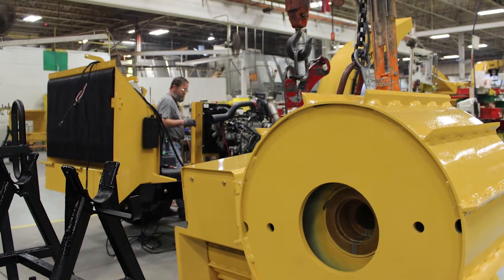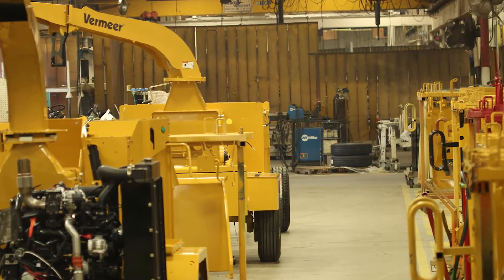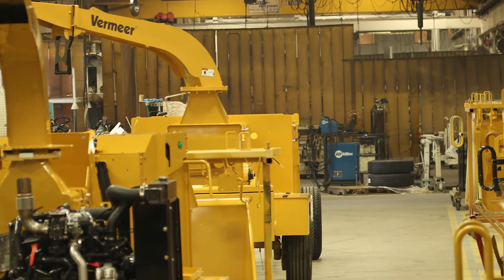Vermeer was started in 1948. It was founded by a gentleman by the name of Gary Vermeer. And Gary's philosophy was find a need and build equipment to meet that need. We build a variety of construction and industrial equipment as well as agriculture equipment.